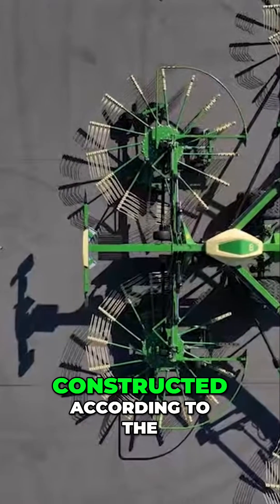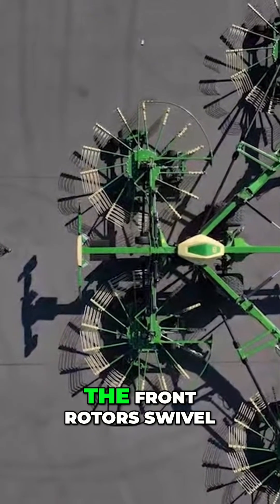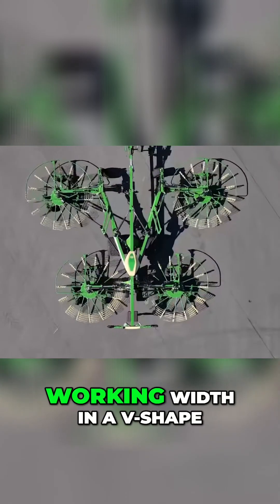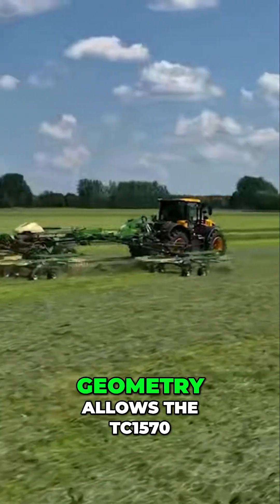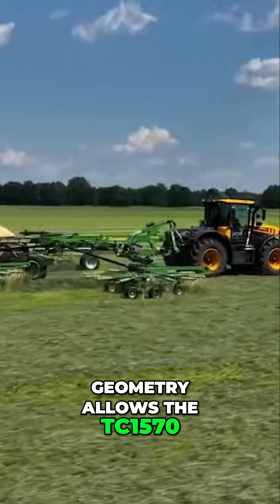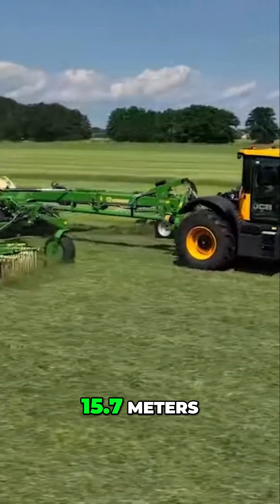Both Swadro models are constructed according to the unique V-frame concept. The front rotors swivel out to the desired working width in a V-shape. This creates enormous flexibility for harvesting, because this geometry allows the TC 1570 to reach a working width of up to 15.7 meters.